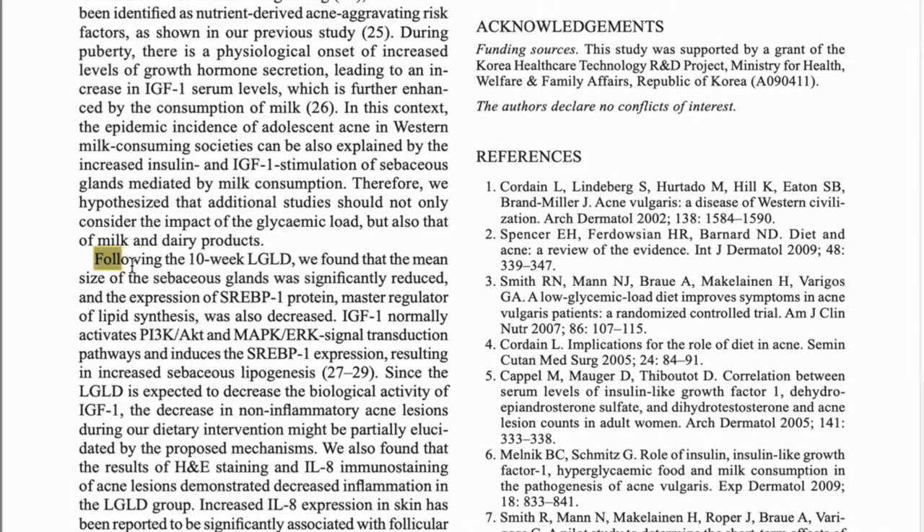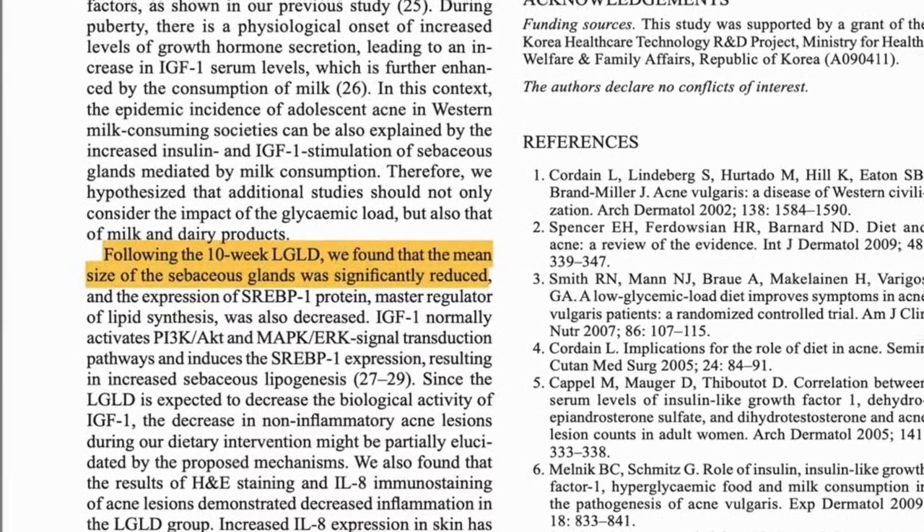Basically what happens is that refined carbohydrates spike certain hormones in your body which send your sebaceous glands into overdrive. But the good news is the opposite is also true: the fewer refined carbohydrates you eat, the less oily your skin will be and the smaller your pores will appear. We have research to back this up. In one Korean study, people switched to a low refined carbohydrate — or low glycemic — diet, and after 10 weeks their skin was clearer, calmer, and their sebaceous glands had even shrunk. It's amazing that food alone had such a dramatic impact on skin structure and function.